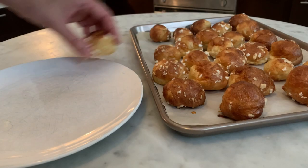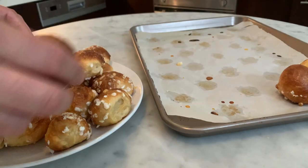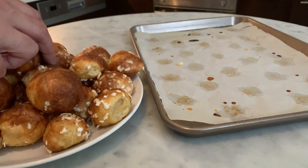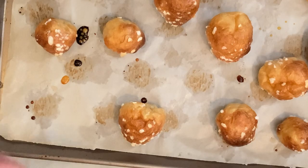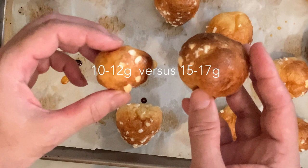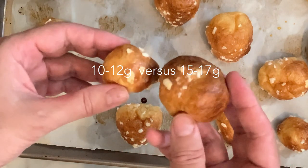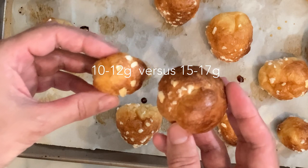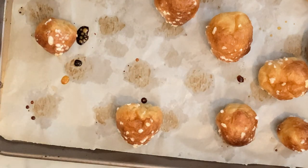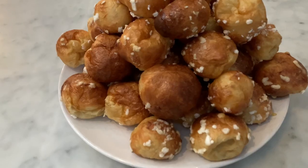When cooled down, you can remove them from the tray and transfer them into a serving plate. To show the difference that a few grams can make, I baked some chouquettes that weighed 15 to 17 grams — you can see the difference in size compared to the ones that weighed 10 to 12 grams. And here is the final result. Don't they look amazing?